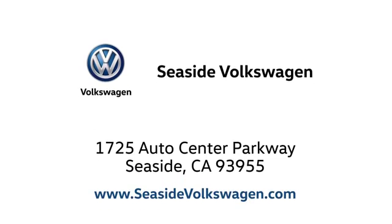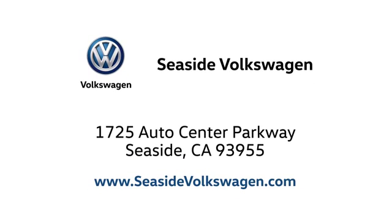Get behind the wheel of this Ford Escape today and handle the road with ease. Call, click, or stop in to see us today. We are located at 1725 Auto Center Parkway in beautiful Seaside.